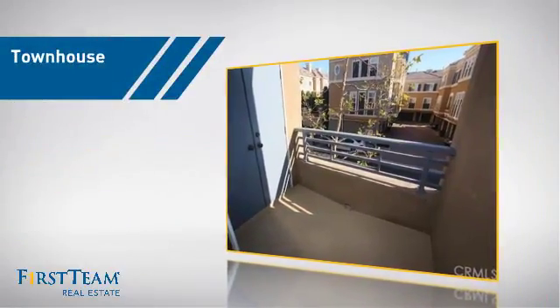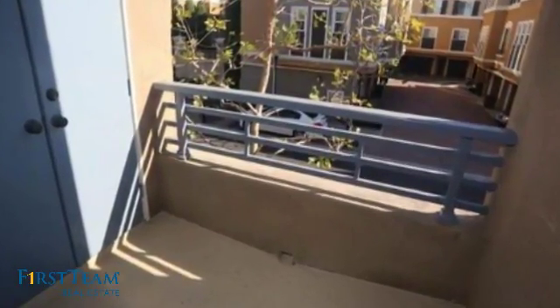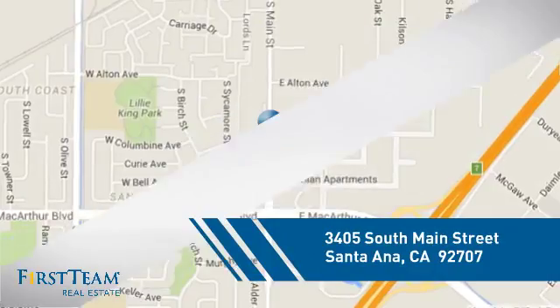This townhouse is a great choice for those who seek privacy, comfort and convenience within an urban lifestyle. And it's located in the Santa Ana area.